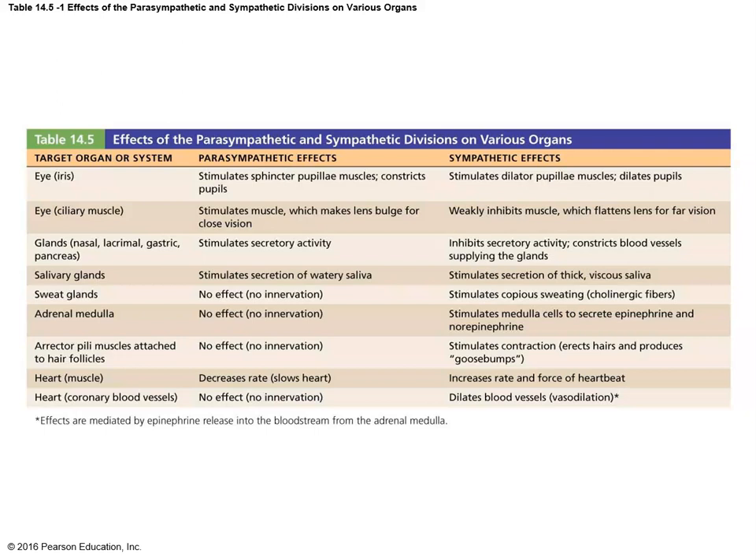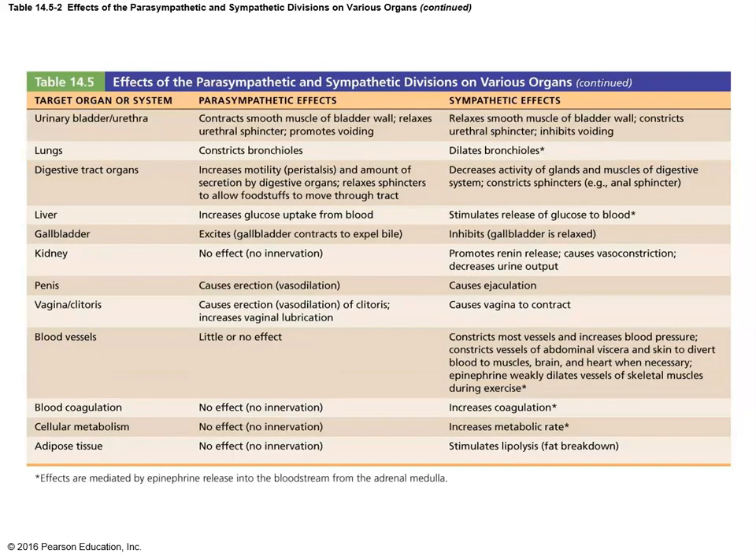Table 14.5 lists different organs of the body and the effects that the parasympathetic and sympathetic can have on them. Across the list, if the parasympathetic stimulates something, then the sympathetic will undo that; if the parasympathetic suppresses something, then the sympathetic will activate it. They constantly counteract each other, and you can go through that list to see some interesting effects throughout the body.